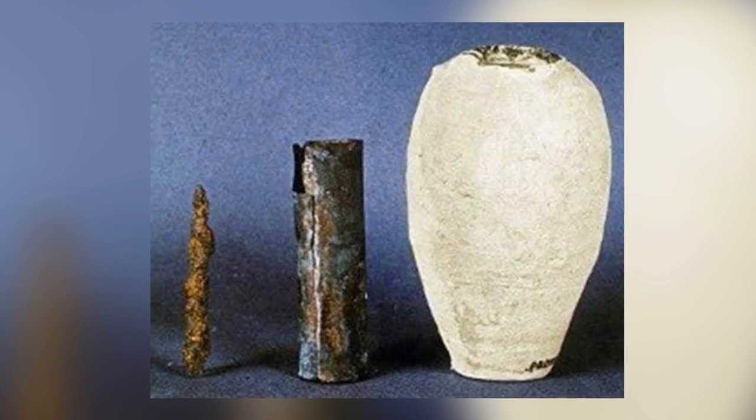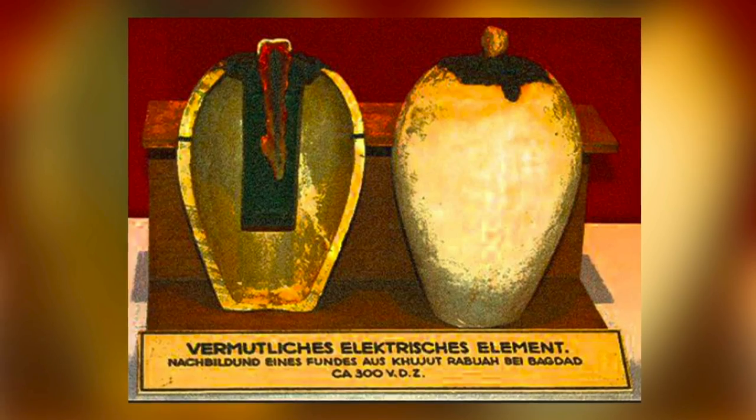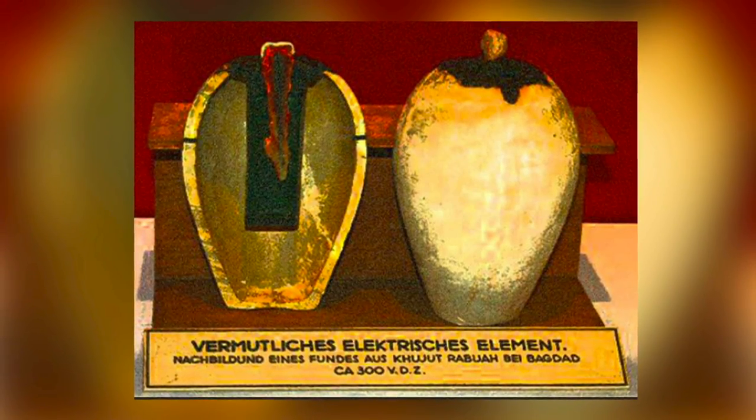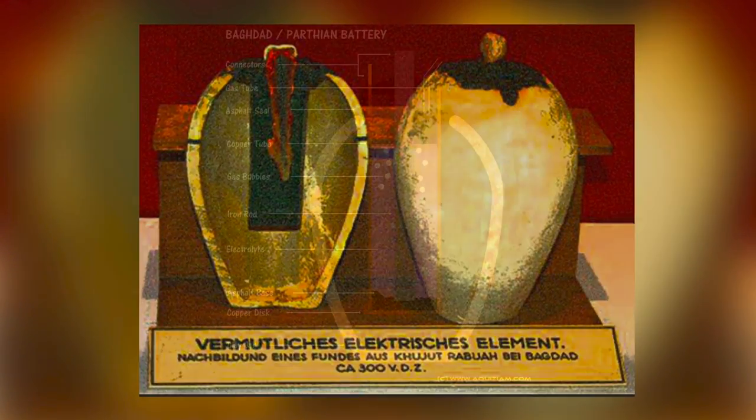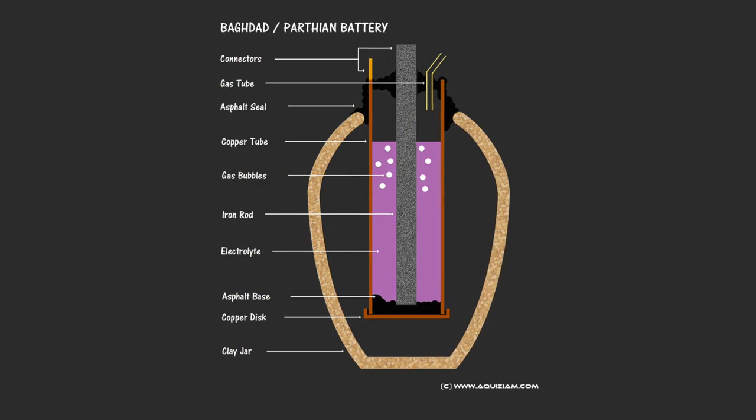Many of you will have heard of it, and although some will have looked into the subject in detail, others will be like I used to be, and will have just blindly accepted the hypothesis that this is an ancient battery — all because of a popular hypothesis, some convincing arguments, and clear diagrams.